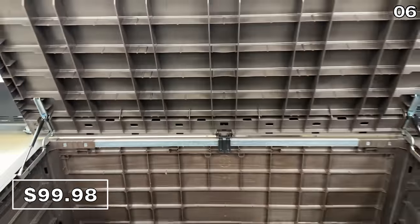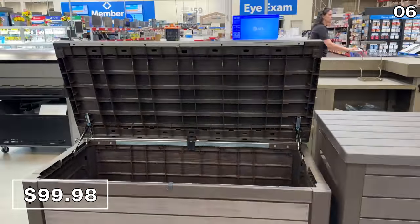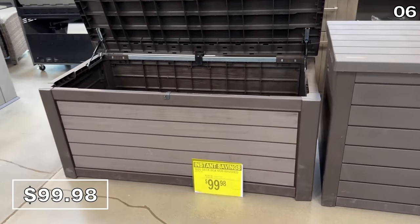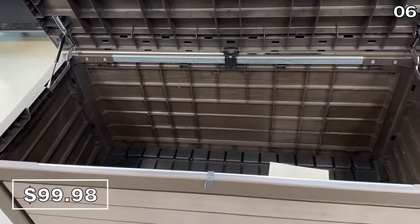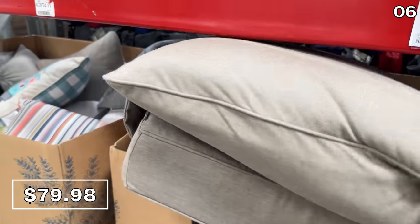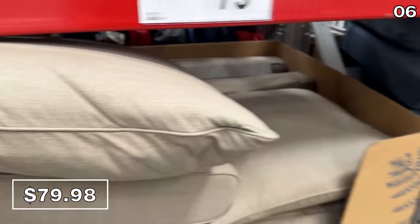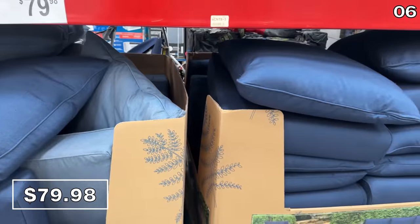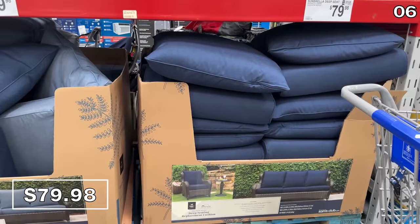While we're on the topic of storage, at $30 off this 165-gallon deck box is a hundred bucks — another rare, large and in charge product with a smaller than expected price. You could even store these Sunbrella deep seats at $80, which are the Rolls Royce of outdoor pillows. It's a great way to upgrade any really old furniture that might benefit from this top-tier replacement, and it is machine washable.